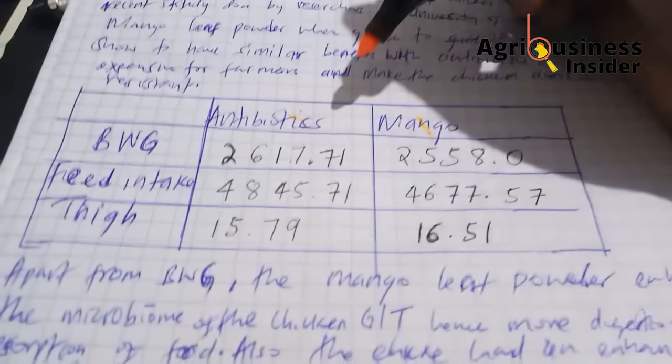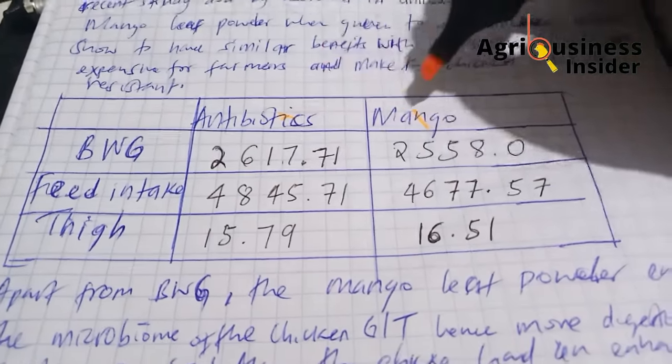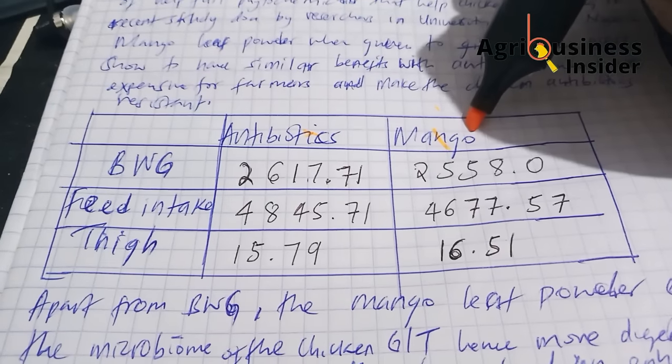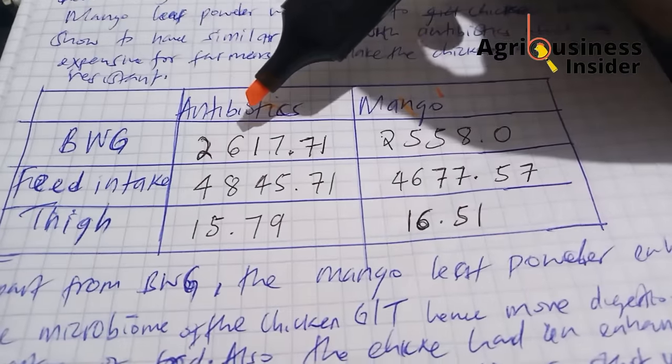I'm going to show you the results of the experiment comparing antibiotics against mango leaf — which of these two products had the best results that farmers desire? This is a summary of the report done by those scientists. They compared antibiotics against mango leaf meal or mango leaf powder.